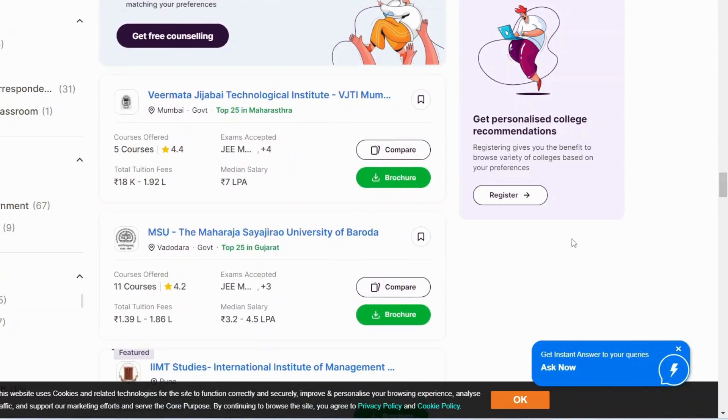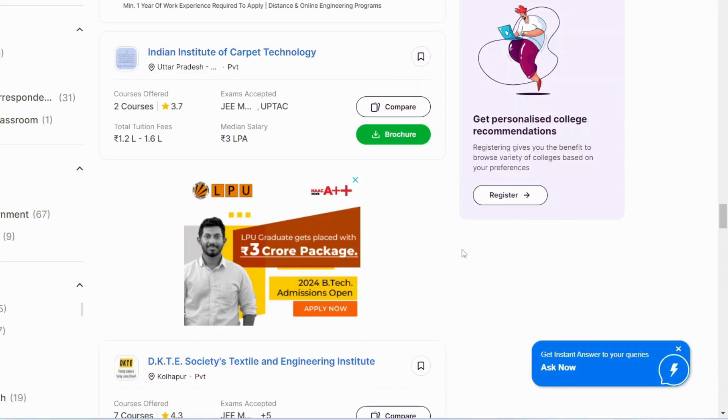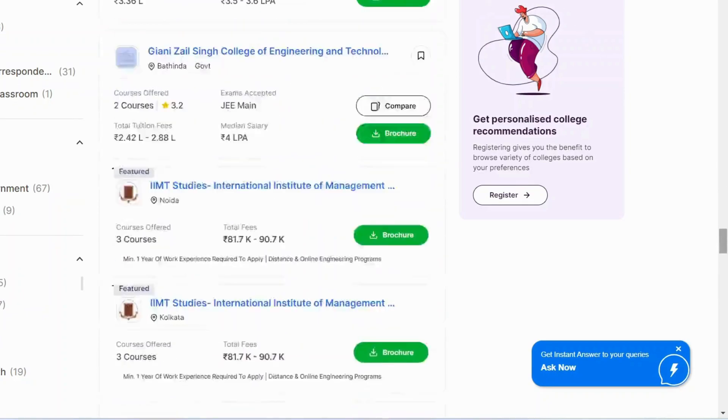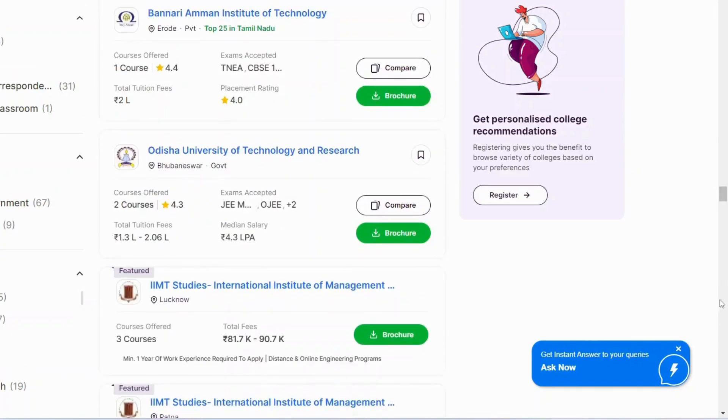VJTI, UPTTI, ICT, and the Indian Institute of Carpet Technology are all textile-recognized colleges. Most of these are government colleges, so fees are comparatively lower. There is also a good college in Kolhapur. Admission processes are mostly through JEE Mains examinations. Calcutta University also offers textile programs, as does Odisha University of Technology and Research in Bhubaneswar.